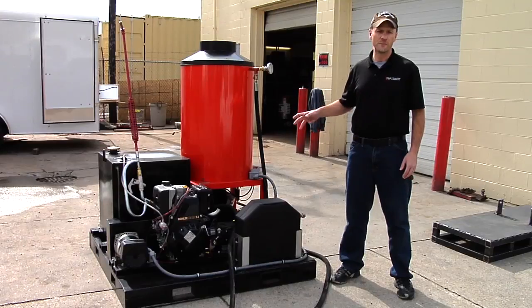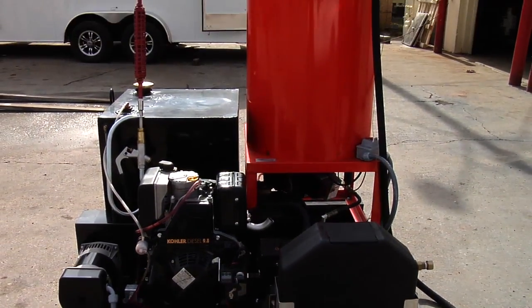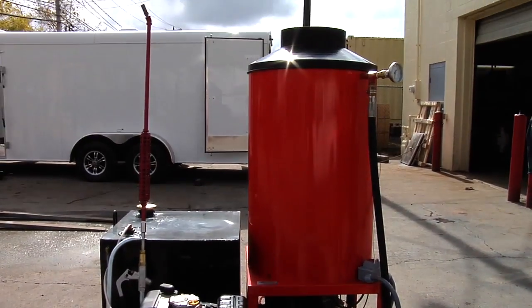This is a true steam unit. We call this the TS-4255. And by true steam, I mean true steam — there's no moisture component.